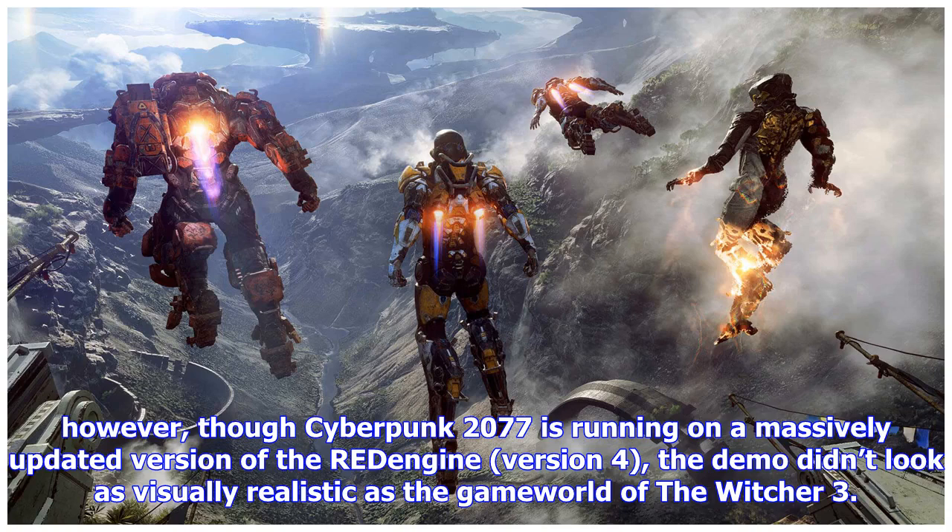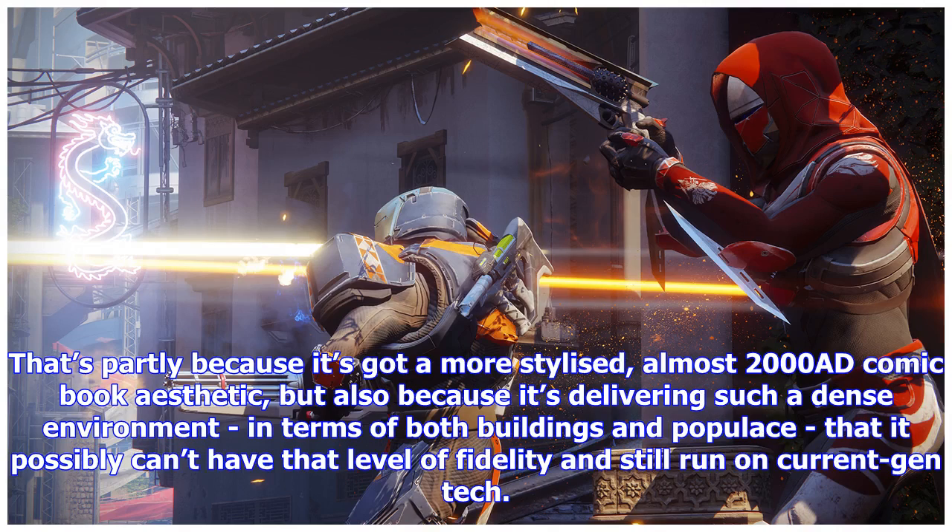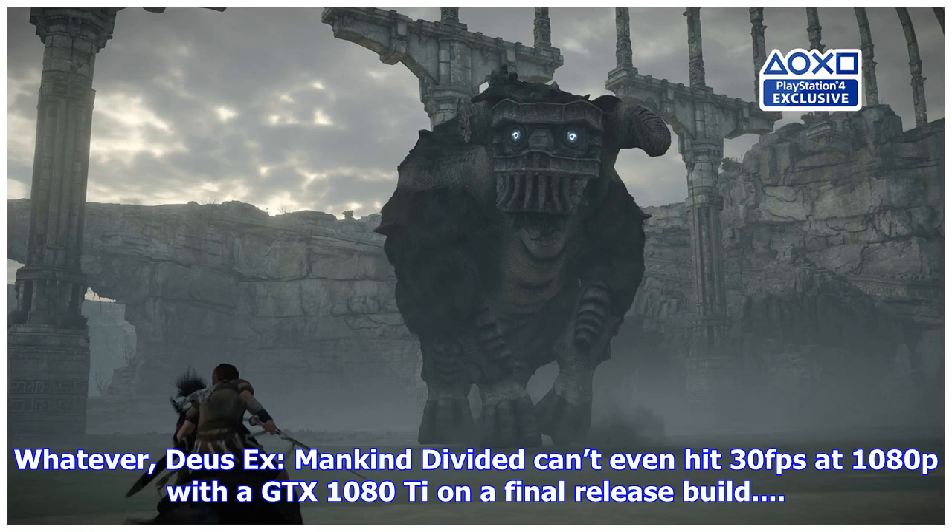As Matt points out, Cyberpunk 2077 is running on a massively updated version of the Red Engine 4, but the demo didn't look as visually realistic as the game world of The Witcher 3. That's partly because it's got a more stylized, almost comic book aesthetic, but also because it's delivering such a dense environment — in terms of both buildings and population — that it possibly can't have that level of fidelity and still run on current-gen tech. Whatever the case, Deus Ex: Mankind Divided can't even hit 30 fps at 1080p with the GTX 1080 on a final release build.